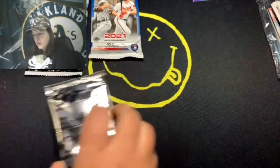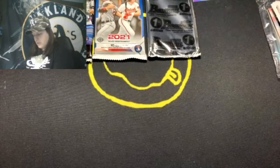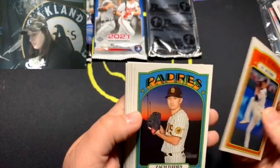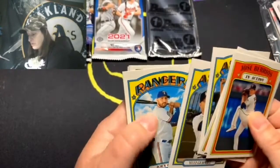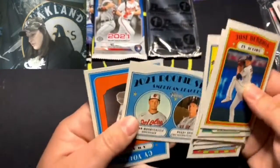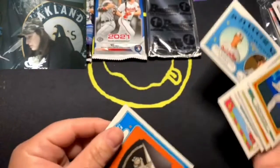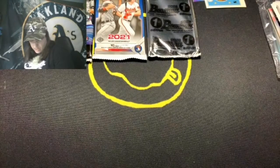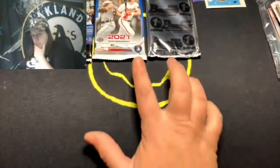Next up, let's get the Heritage done and then we'll get into the new awesome stuff. Right off the bat: Jose Berrios in action, Zack Davies, Trea Turner in action, Michael Brantley, Yusei Kikuchi, Joey Gallo. There's a nice Then and Now with Dick Allen and Carlos Santana. Ryan Mountcastle and Bobby Dalbec — two great rookies, arguably the best you can get out of this set. I always check for high numbers — very nice.